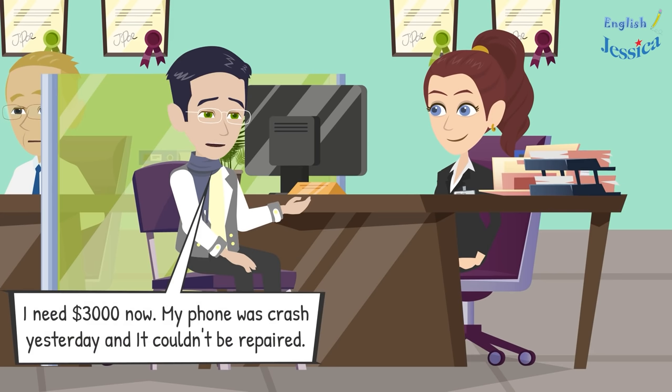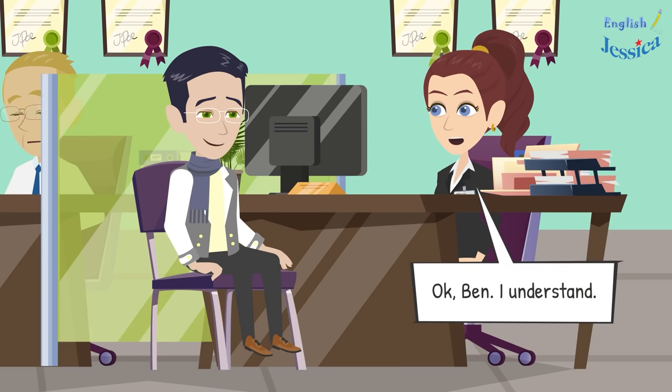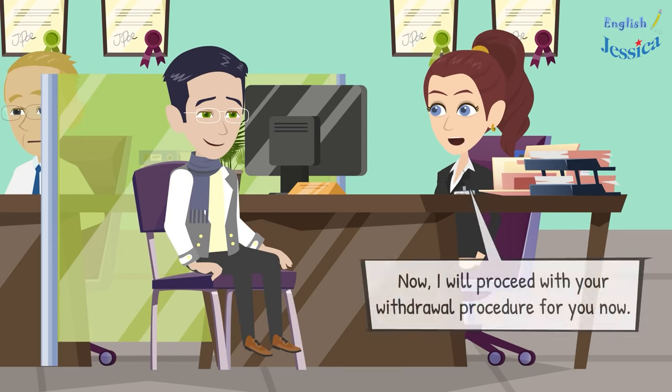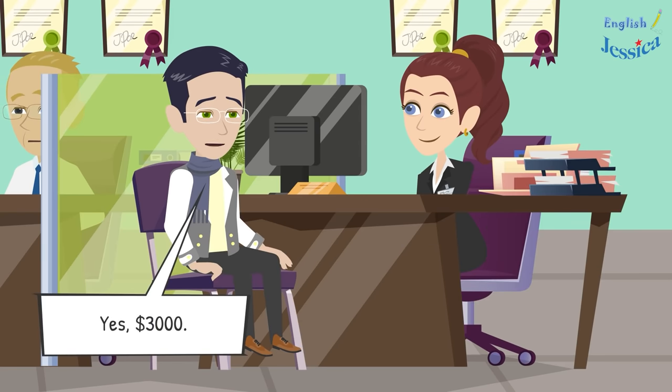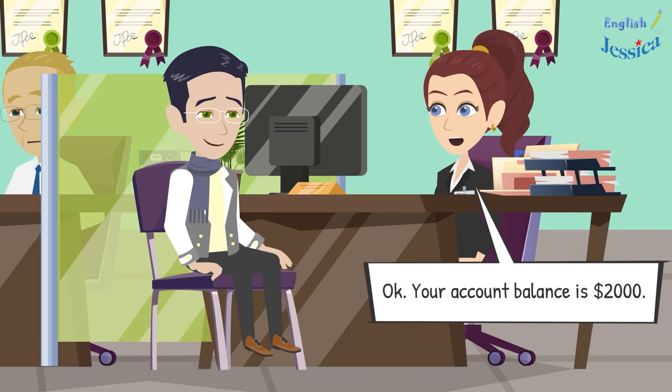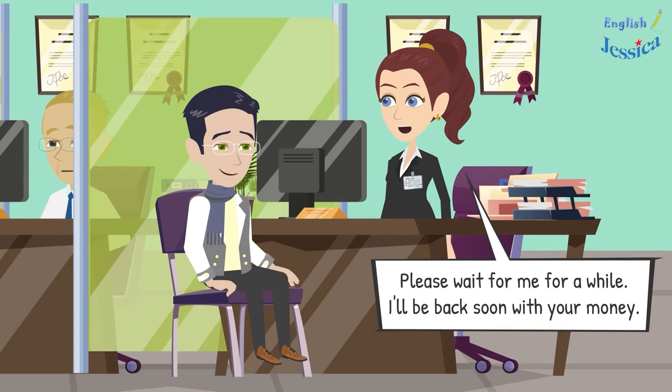How much money do you want to withdraw? I need three thousand dollars. My phone was damaged yesterday and couldn't be repaired, so I need to buy a new one and the shop requires cash. Okay Ben, I understand. I will proceed with your withdrawal. You want three thousand dollars cash, correct? Yes, three thousand dollars.